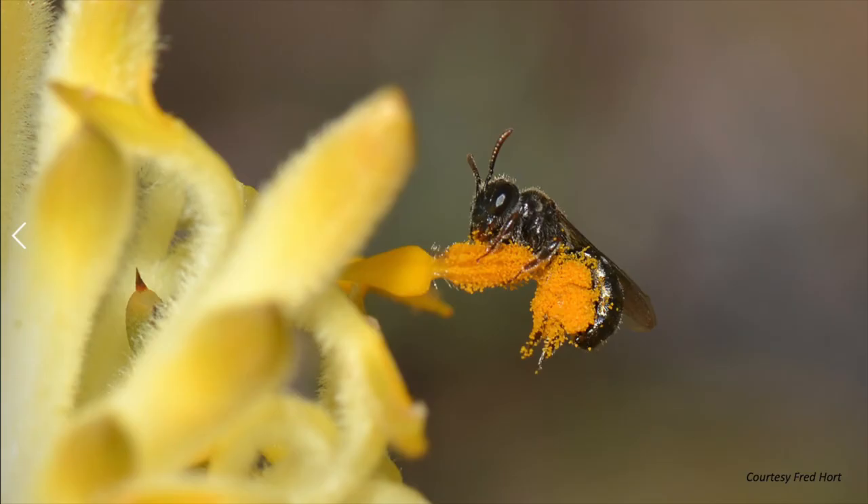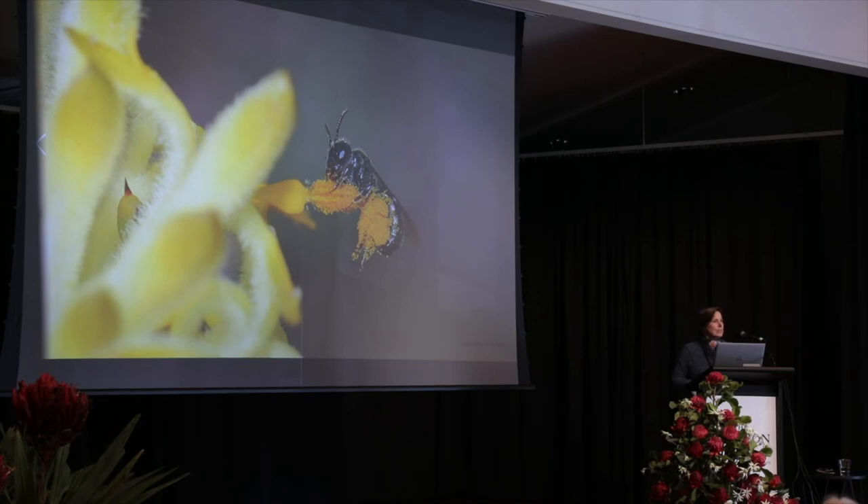What it shows in great detail is how she's using her front legs to grasp the pollen presenter, and she's busy stashing all the pollen in the basket on her back legs. Of course, all of this is happening in a split second — it's an amazing photo.